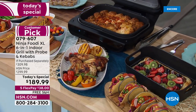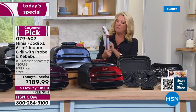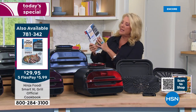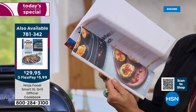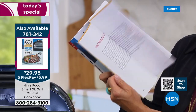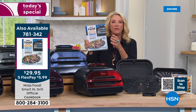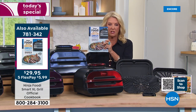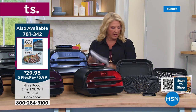Whether you're cooking for one, two, or an entire slumber party, you're going to really love this. The Ninja Foodi Smart XL Grill Complete Cookbook with 150 recipes is super limited — I have two dozen left. It covers everything: desserts, breakfast, lunch, dinner, baking, roasting, dehydrating. So if you want the XL grill complete cookbook with 150 recipes, just a little heads-up there.